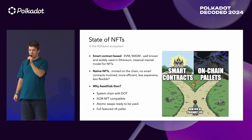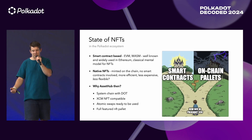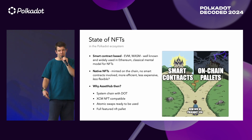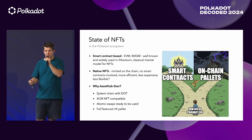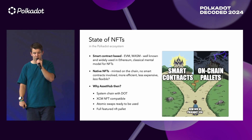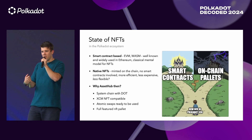So the question is, why AssetHub then? It's a system chain, as you heard from the speaker before — a system chain with DOT. XCM NFTs will be compatible with XCM v4 and v5. There are atomic swaps, so you can directly swap an NFT for another NFT directly on-chain without any other logic involved. And it's an NFT pallet with all the features.